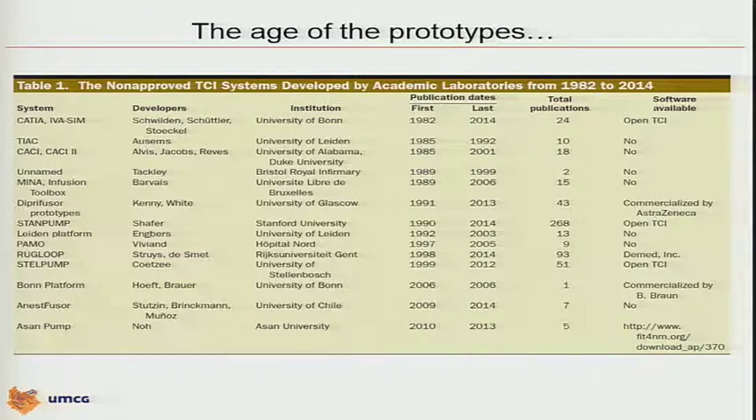We find 93 publications using that system. In South Africa, Johan Coetzee — also one of the long-standing members of this society and Lifetime Award winner — built StanPump. In Bonn, there is a new system from Professor Höft. In Chile, there is a system at Pontificia Universidad Católica. This was the last one where we could find publications on — they have their own system.